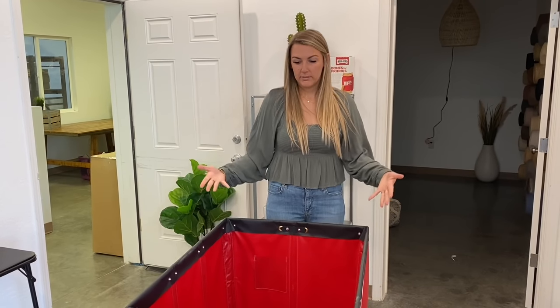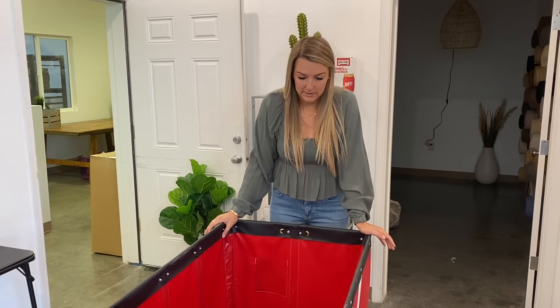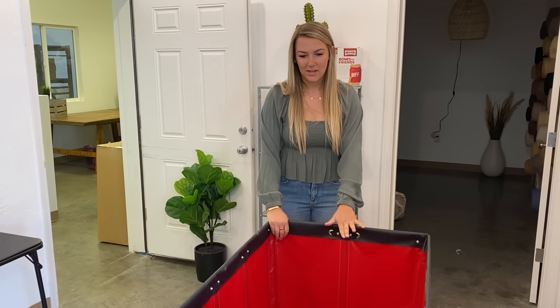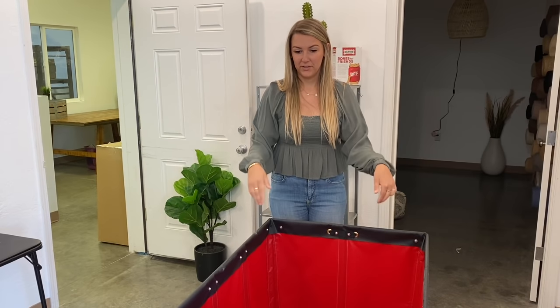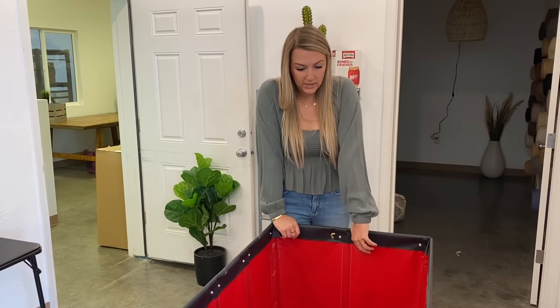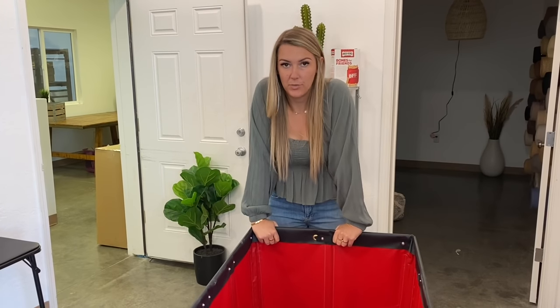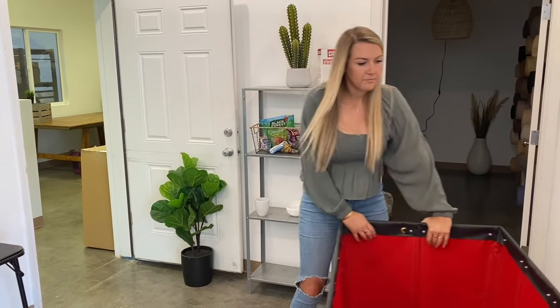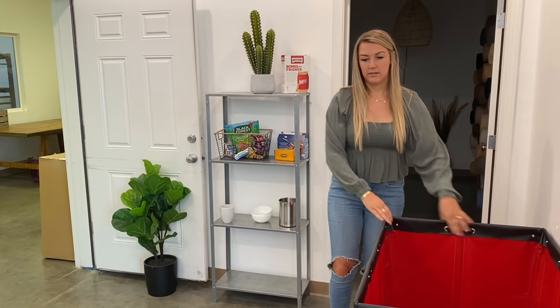I highly suggest you guys invest in these Uline bins if your store is starting to do pretty good and you're outgrowing a little trolley. These are from Uline — not sponsored, just trying to share where I get my stuff from. These are expensive — like $200 to $300 for the little ones, and then for the bigger ones it goes up. They're basically like little canvas totes and we get so much use out of them. I held off for the longest time because of the price, but I honestly couldn't imagine running this warehouse without these.